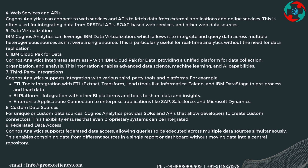Cognos Analytics supports integration with various third-party tools and platforms, including ETL tools like Informatica, Talend, and IBM DataStage to pre-process and load data, other BI platforms to share data and insights, and enterprise applications such as SAP, Salesforce, and Microsoft Dynamics. For unique or custom data sources, Cognos Analytics provides SDKs and APIs that allow developers to create custom connectors, ensuring even proprietary systems can be integrated.